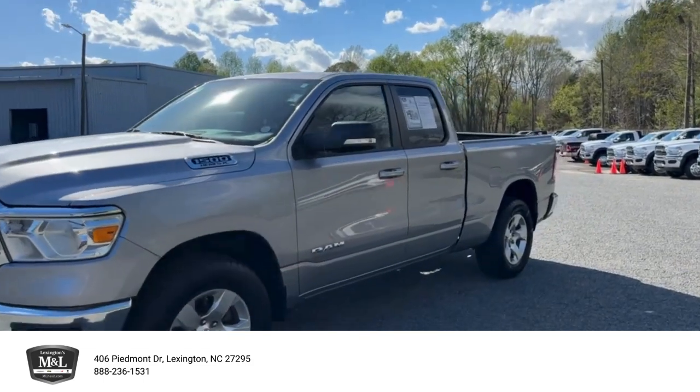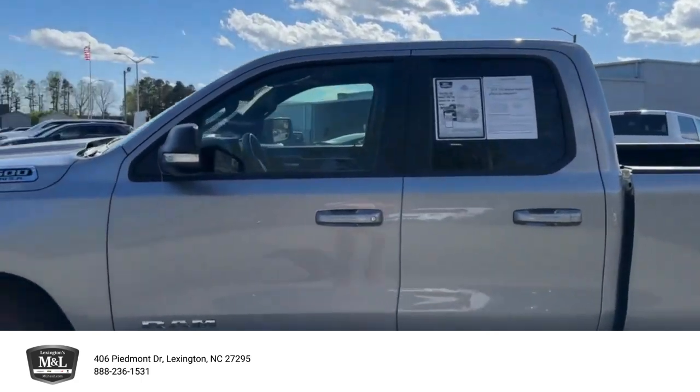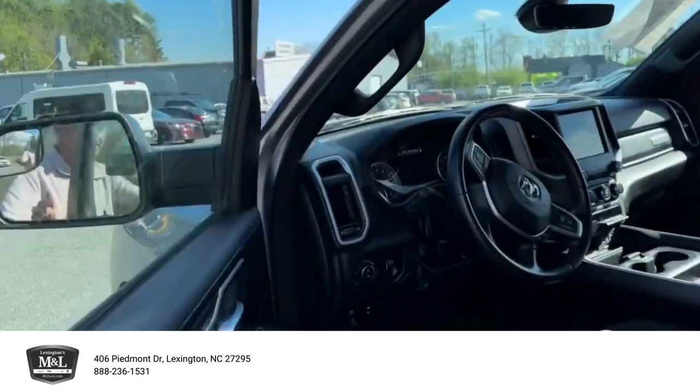What's going on guys? This is George down at M&L. Just wanted to show you this 2022 1500 before it goes to auction here. This is a Bighorn package, level two.